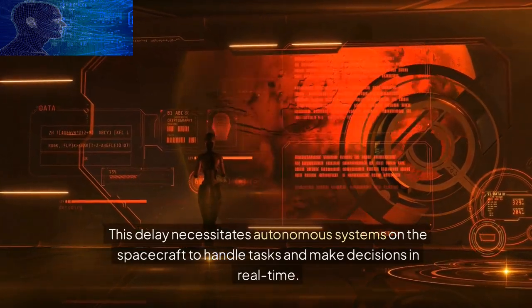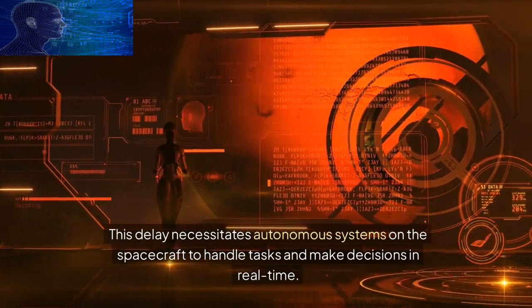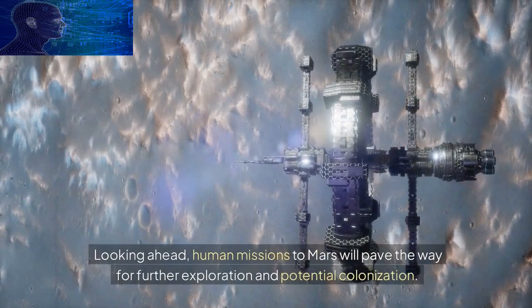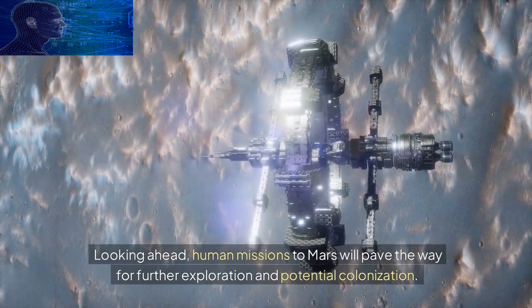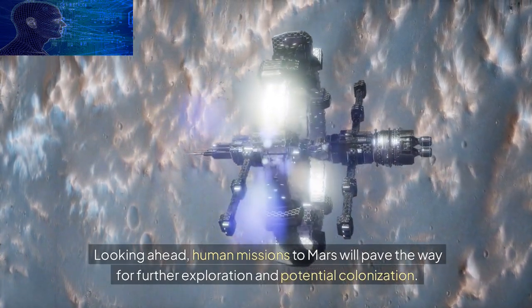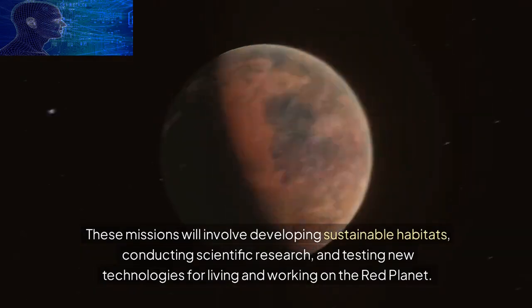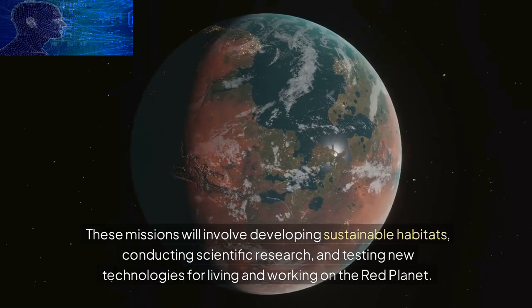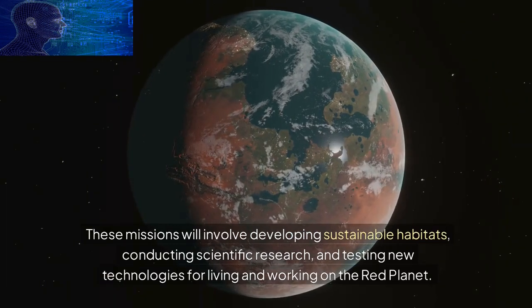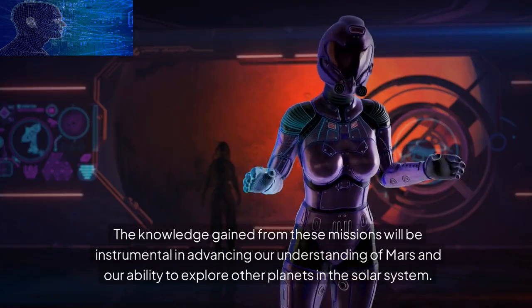Looking ahead, human missions to Mars will pave the way for further exploration and potential colonization. These missions will involve developing sustainable habitats, conducting scientific research, and testing new technologies for living and working on the Red Planet. The knowledge gained from these missions will be instrumental in advancing our understanding of Mars and our ability to explore other planets in the solar system.